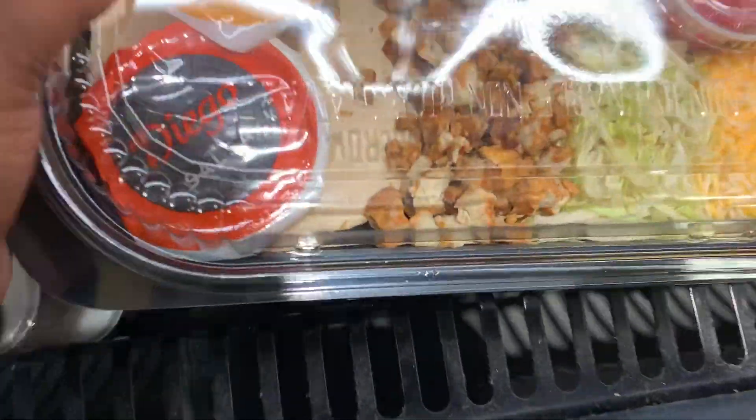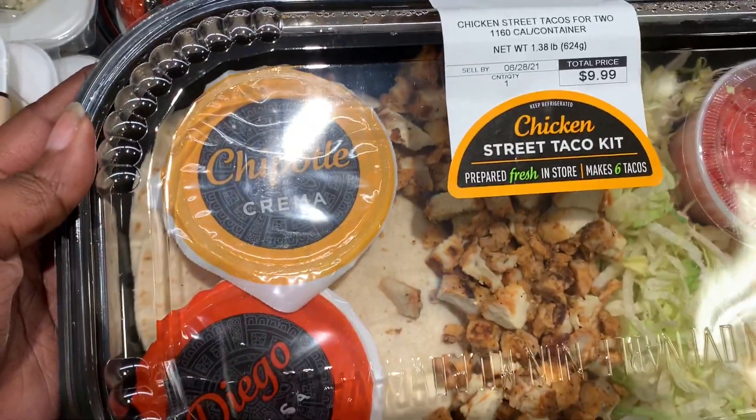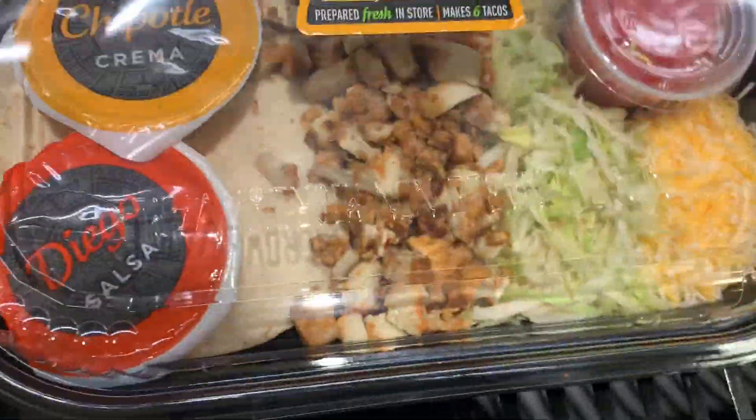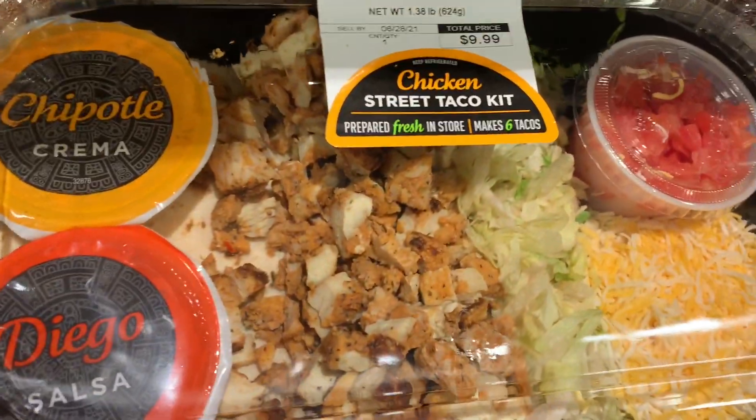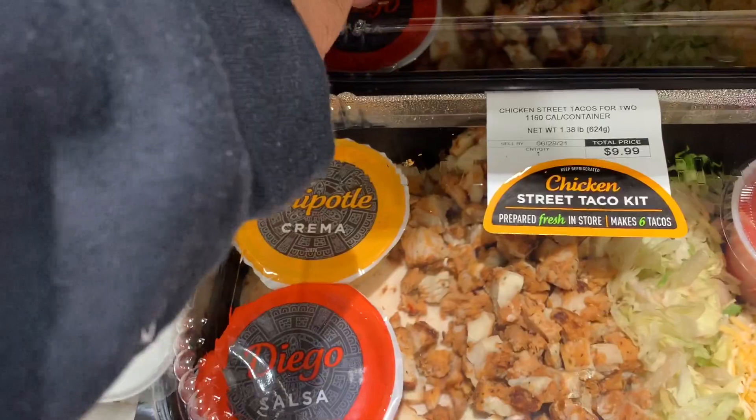Look at this — chicken street tacos for two! It's already made, like a little Chipotle vibe going on. I think this is cute!